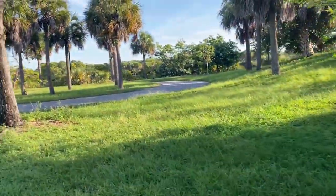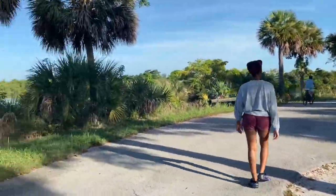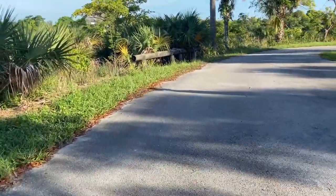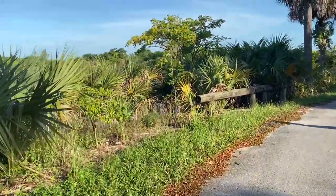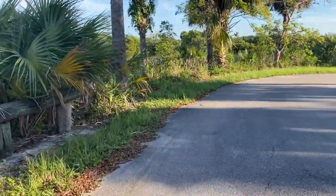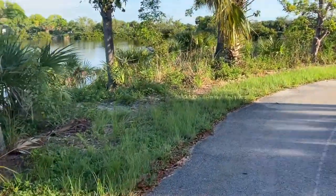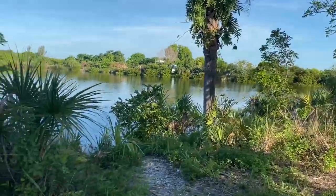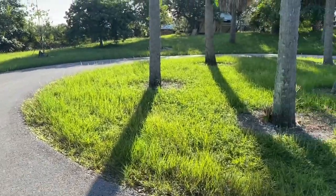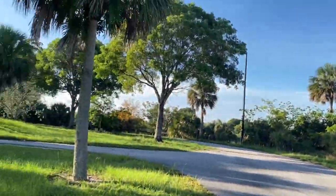Good morning. This is the view from back here. You've got a nice little view — you might go down there and fish. And this is the roundabout, and then you just take that way right back out.